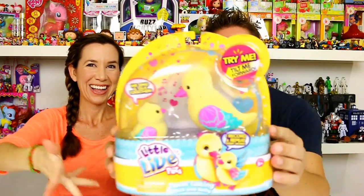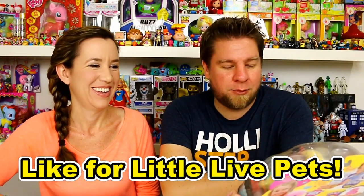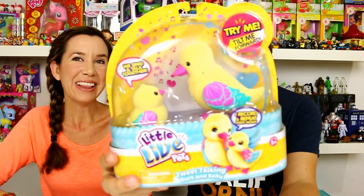Hey guys, it's White and Holly. We've got a new Little Live Pet — this is called the Tweet Talking Duck. They're so cute! Easter's coming up and ducks are always a thing for Easter apparently, so this would be a really cool Easter gift. I love the ducks, these are so cute. I'm surprised they didn't think of these sooner, but that's what happens every time they come out with a new Little Live Pet — I'm like, why didn't they think of that sooner?